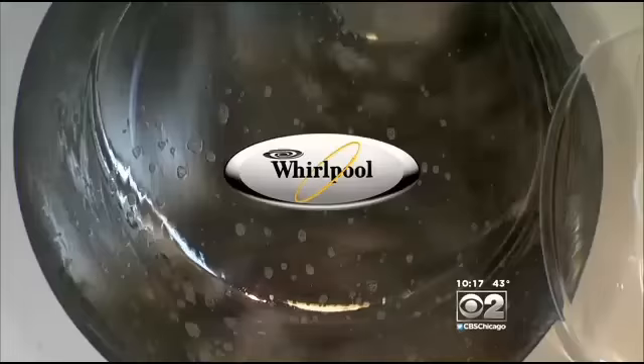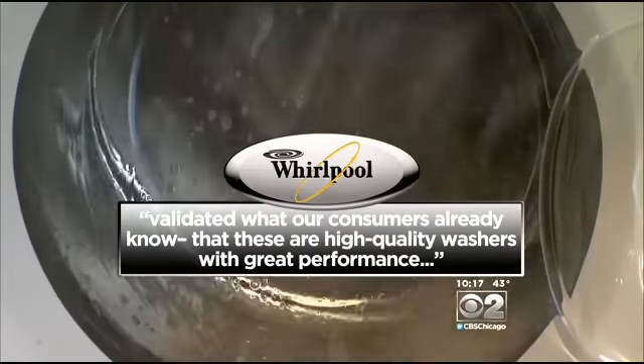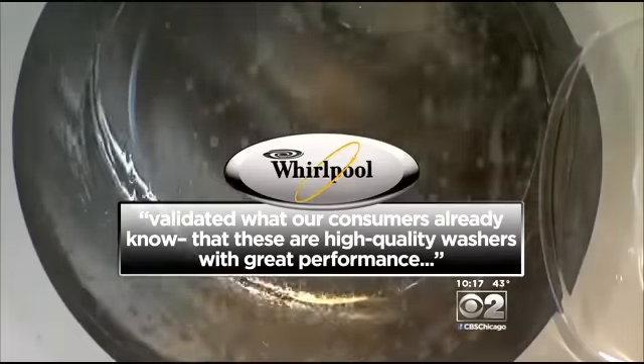Whirlpool says the company received a winning verdict in a class action last October, and in a statement says that validated what our consumers already know — that these are high-quality washers with great performance.